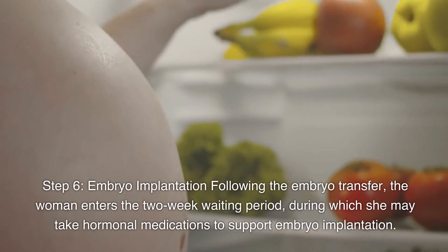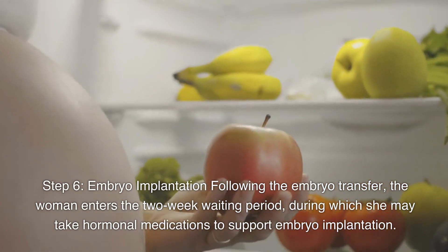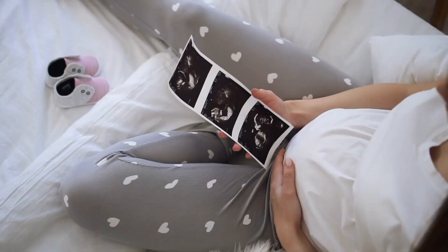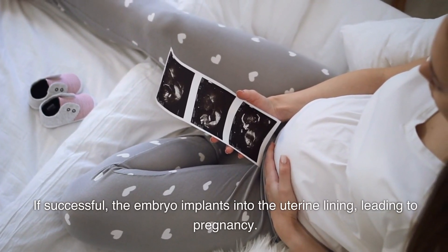Step 6: Embryo Implantation. Following the embryo transfer, the woman enters the two-week waiting period, during which she may take hormonal medications to support embryo implantation. If successful, the embryo implants into the uterine lining, leading to pregnancy.